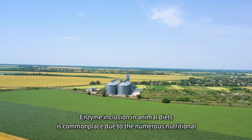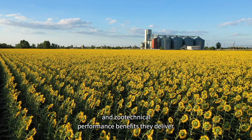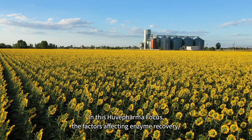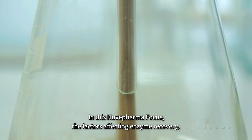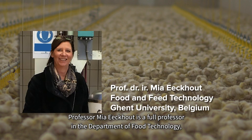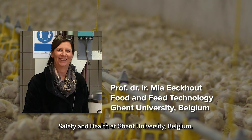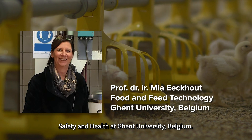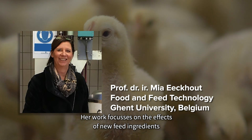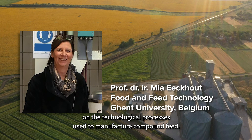Enzyme inclusion in animal diets is commonplace due to the numerous nutritional and zoo-technical performance benefits they deliver. In this Huva Pharma focus, the factors affecting enzyme recovery, especially during the pelleting process, are considered. Professor Mia Ecout is a full professor in the Department of Food Technology, Safety and Health at Ghent University, Belgium, and her work focuses on the effects of new feed ingredients on the technological processes used to manufacture compound feed.